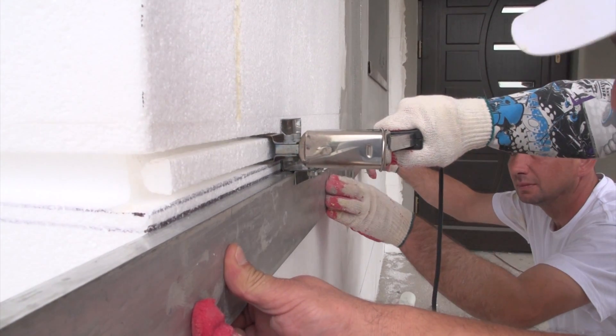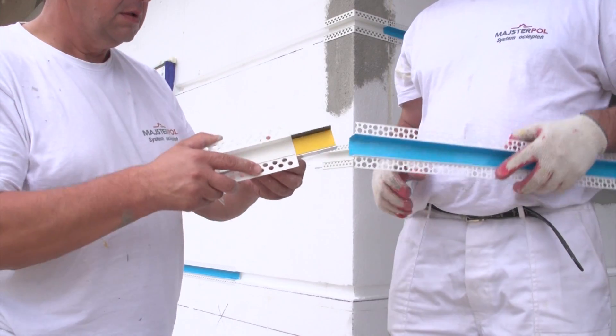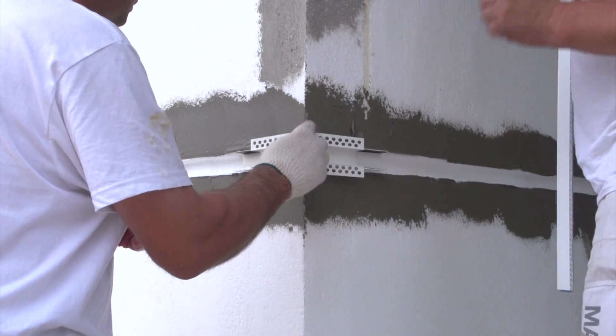Flutes are cut in the styrofoam before mounting an angle with mesh. Aluminium or plastic profiles fastened with a connector are placed in the flutes. The batten edges should be immersed in the adhesive on a similar basis as the reinforcing mesh.